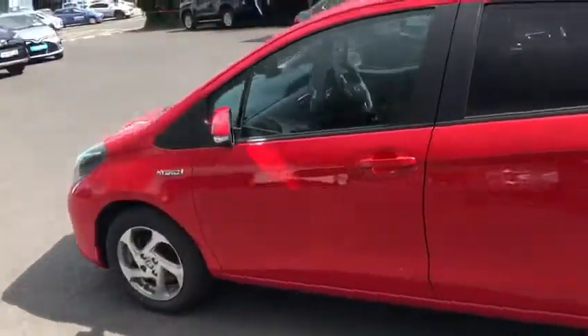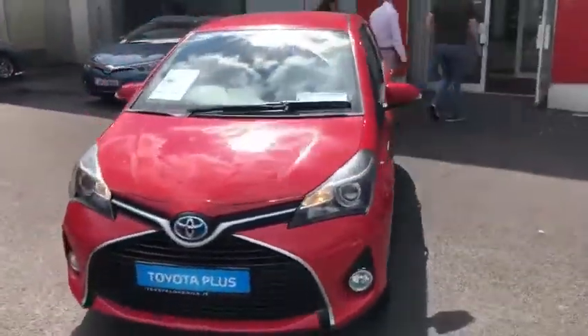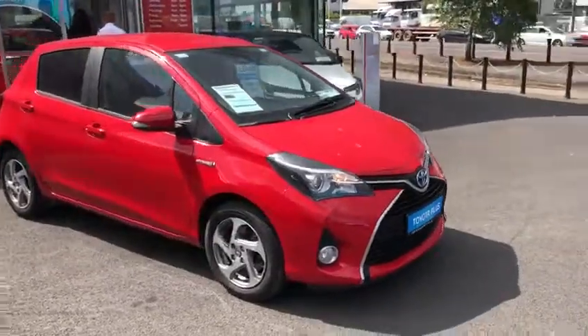This 2017 Toyota luxury model comes with a full service history. It's in a low tax bracket at €170 per year. It will come with a year's warranty and a year's roadside assistance.